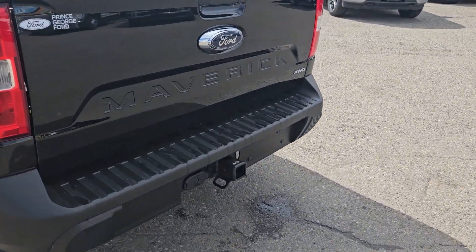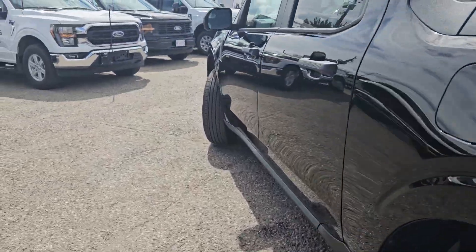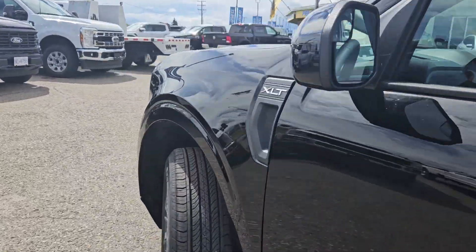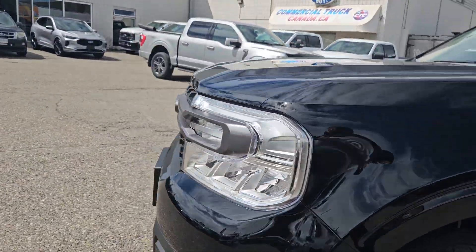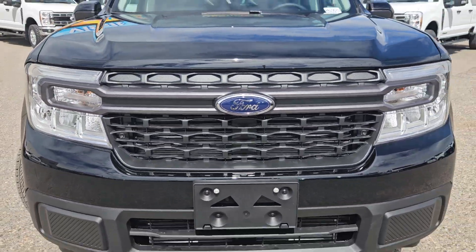Taking a look at the back here, you've got that nice tow hitch, and we do have a backup camera there. Moving to the front, we do have that nice license plate bracket and that nice Ford grille.